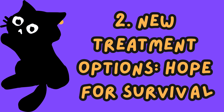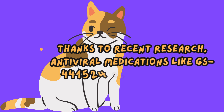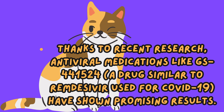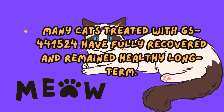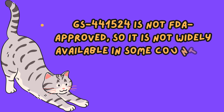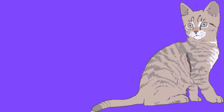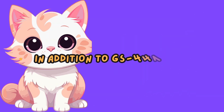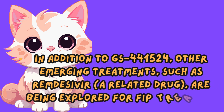New treatment options offer hope for survival. Thanks to recent research, antiviral medications like GS-441524, a drug similar to Remdesivir used for COVID-19, have shown promising results. Many cats treated with GS-441524 have fully recovered and remained healthy long-term. GS-441524 is not FDA-approved, so it is not widely available in some countries; however, some veterinarians can help source it. Early diagnosis and prompt treatment improve the chances of survival. Other emerging treatments, such as Remdesivir, are also being explored for FIP treatment.